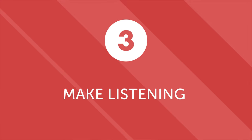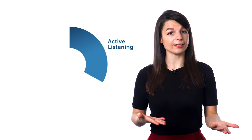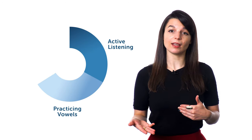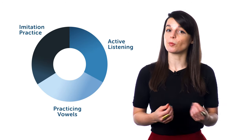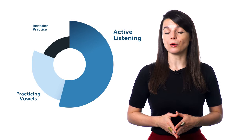Number three: make listening part of your routine. Now that you've started practicing active listening and pronunciation, make it a part of your regular learning. Allow a specific amount of time for each of your listening activities. For example, you might practice 10 minutes of active listening, followed by 10 minutes of practicing vowels, and then 10 minutes of imitation practice with a podcast. You don't have to use this schedule exactly. Tailor it to your own needs and availability. The point is that you should make a conscious and decisive effort to practice your listening skills on a regular basis.